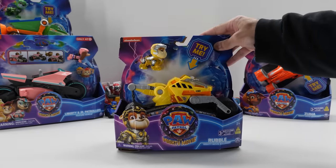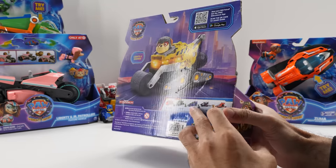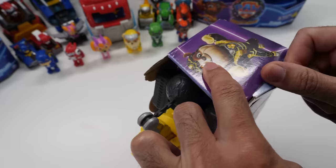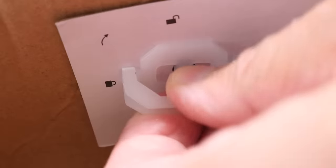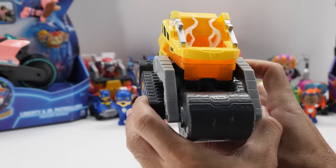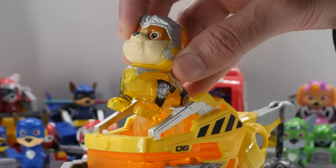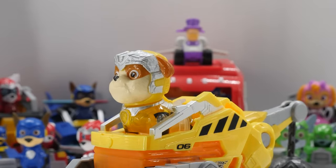Rubble's Mighty Movie Bulldozer looks amazing. In addition to the great paint, I love the attention to detail like the movable wrecking ball, working crane, and movable steamroller. Love the design — it looks straight out of the movie. Place Rubble in his bulldozer to activate interactive lights and sounds that heighten the play experience. Push the vehicle to hear sounds.